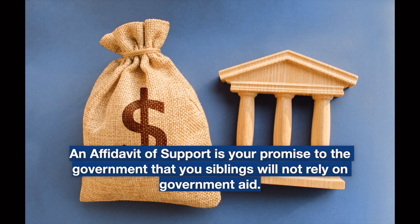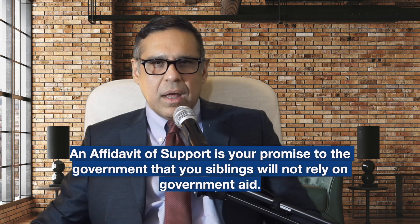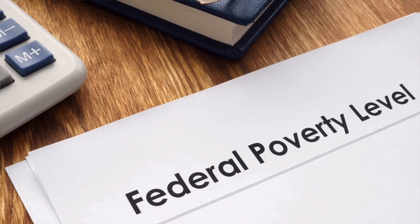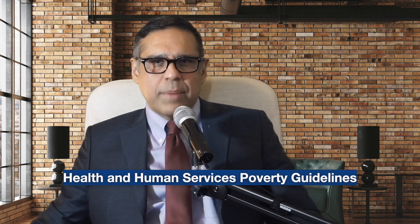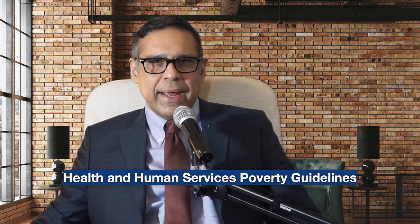Just a little information on the affidavit of support: you make this promise to ensure that your siblings do not have to rely on government aid for anything. Your income must be 125% above the federal poverty level. For more information on the poverty level, go to Health and Human Services Poverty Guidelines — I'll include a link in the description below.